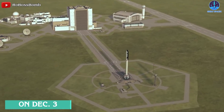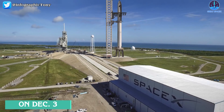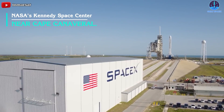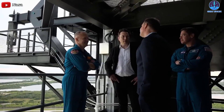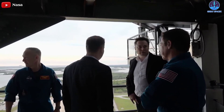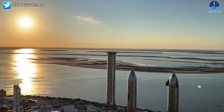On December 3rd, Musk revealed via Twitter that the company has started building a pad for Starship at Launch Complex 39A, part of NASA's Kennedy Space Center near Cape Canaveral, Florida. SpaceX began some preliminary Starship-related work at Pad 39A in the fall of 2019, but halted it relatively quickly as operations ramped up at Starbase.